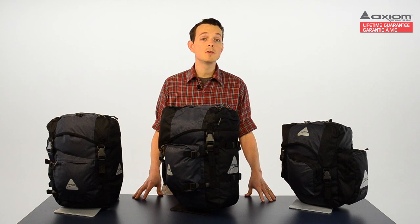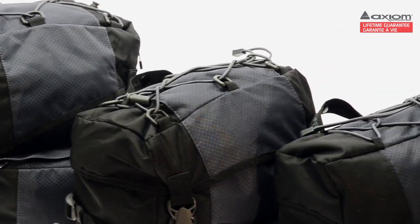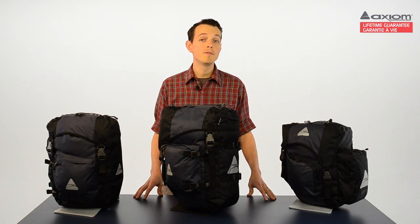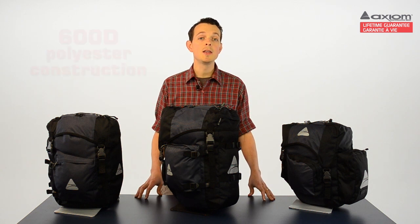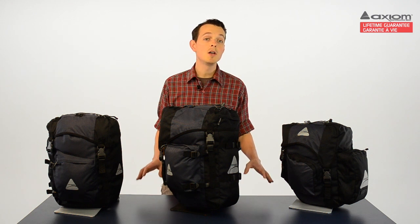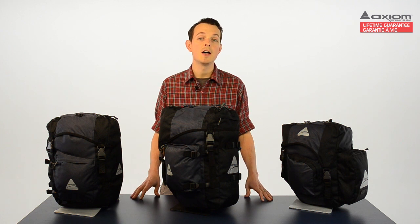The Journey Series is the most extensive in the Axiom lineup, so we'll need two videos to cover it all. In this first video, let's focus on the Journey Series Premium Panniers. Because these panniers are so feature-laden and provide such great value, many riders use them for both touring and commuting. These panniers feature 600D polyester construction — a high-tech material that is extremely light and durable, and it's also non-toxic, so there are no VOCs, heavy metals, or harsh dyes to worry about.